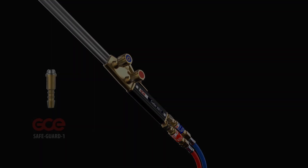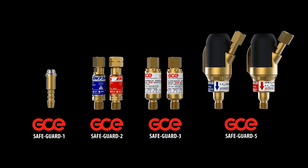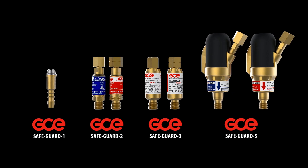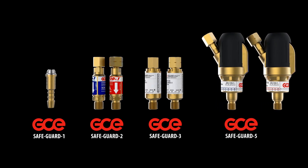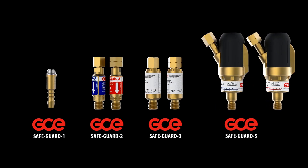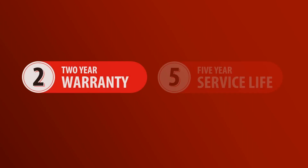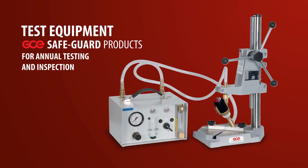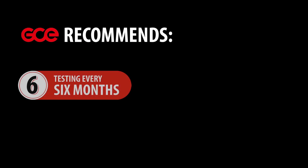These GCE safety devices will provide many years of safe service when fitted in accordance with the user instructions. They will provide full protection against the wide variety of problems that can occur when using oxygen fuel equipment. GCE flashback arresters are supplied with a 2-year standard warranty period and have a 5-year service life from the date of installation. To maintain the highest possible safety, GCE recommends that the flashback arresters' functions are tested every 6 months.